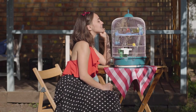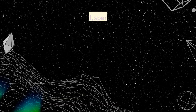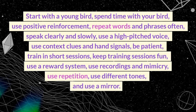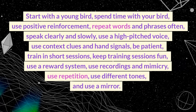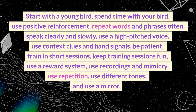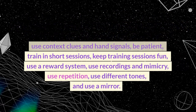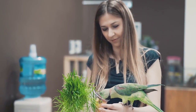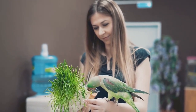In conclusion, teaching your parrot to talk can be a fun and rewarding experience with the right techniques and patience. Start with a young bird, spend time with your bird, use positive reinforcement, repeat words and phrases often, speak clearly and slowly, use a high-pitched voice, use context clues and hand signals, be patient, train in short sessions, keep training sessions fun, use a reward system, use recordings and mimicry, use repetition, use different tones, and use a mirror. Remember that not all parrots are able to learn to speak, and even if they do, their vocabulary and ability to communicate will vary.